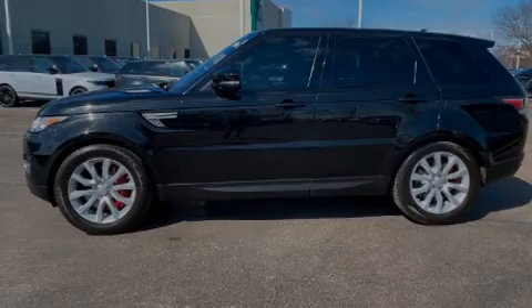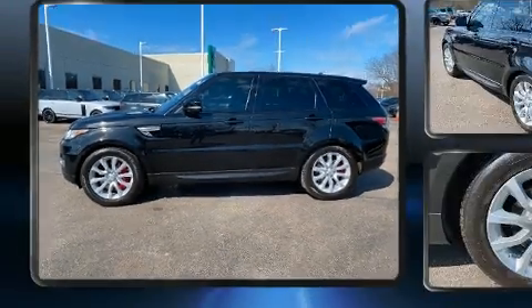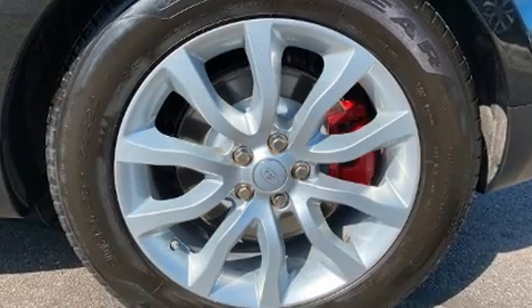Sensibility and practicality define the 2016 Land Rover Range Rover Sport. With less than 30,000 miles on the odometer, this four-door sport utility vehicle prioritizes comfort, safety, and convenience.